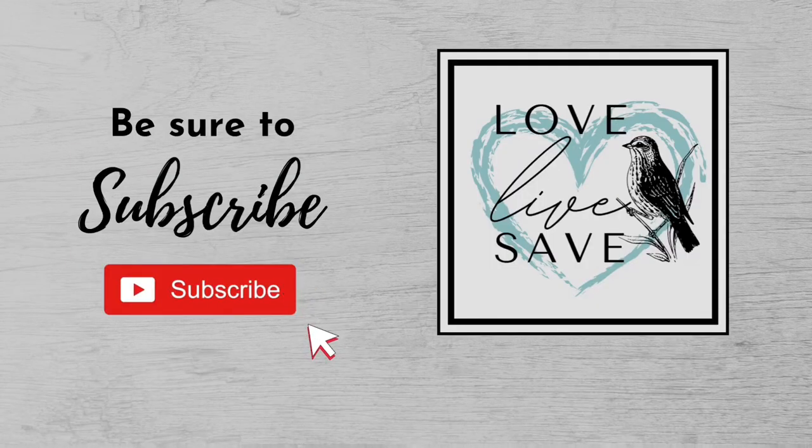Thank you so much for watching. I really hope you enjoyed today's video and I hope it helps you stock up on your toilet paper and paper towels this week. If you haven't already subscribed to my YouTube channel, I would love for you to click that subscribe button. Also don't forget to click on the notification bell and turn on all notifications so you won't miss any of my future deal videos or couponing after dark live chats. I'll see you in the next video.